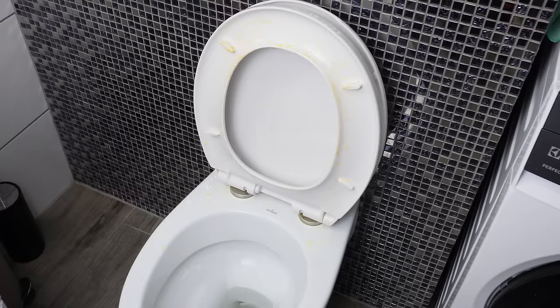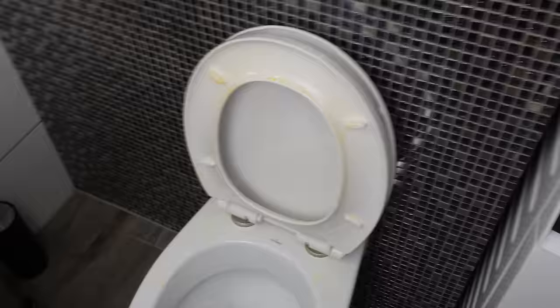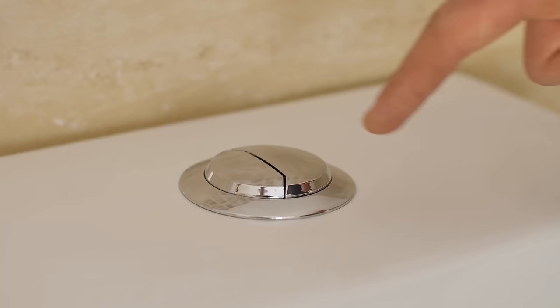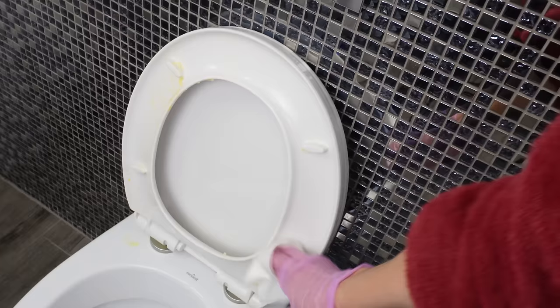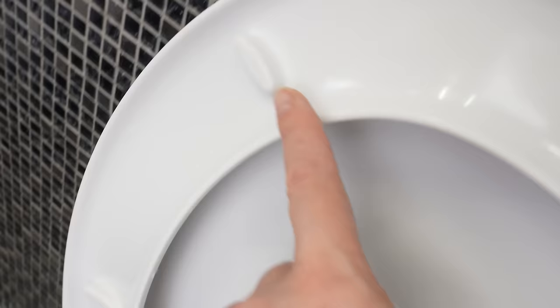The yellow stains on the toilet seat will disappear within minutes. The toilet will be white again without using harmful detergents. Do you have such stains on the underside of the seat? They form due to the deposition of urine and water droplets during flushing. Urine stains the seat, and limescale formed by water can initially be invisible, then gradually take on a yellowish color. If you clean with strong detergents, the surface may be damaged and more susceptible to stains. But there's a trick — just make a homemade paste and the stains will vanish. This method saves me from having to replace the seat.